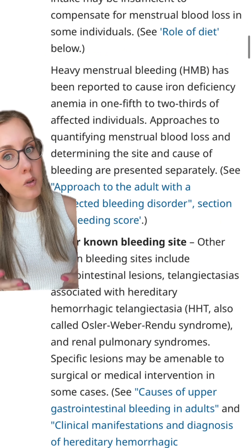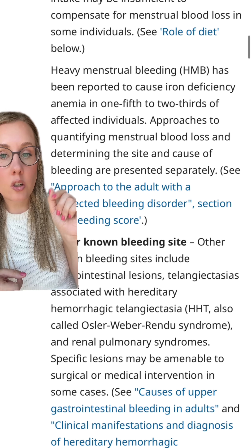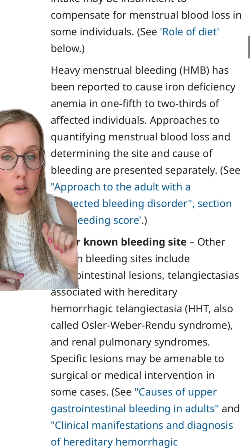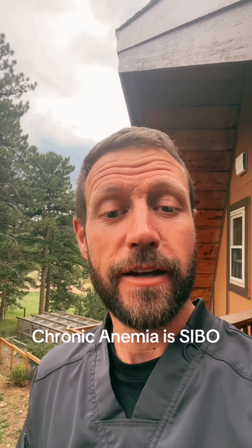Blood loss anemia is one of the most common causes of anemia. And really, heavy menstrual bleeding is going to cause one-fifth to two-thirds of iron deficiency anemia. Check me on this, come back, and tell me that I'm wrong.